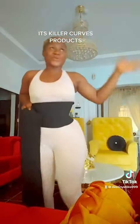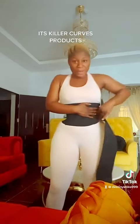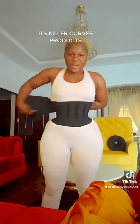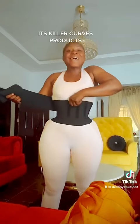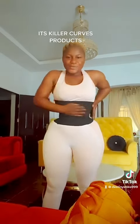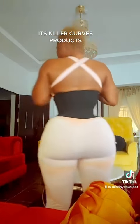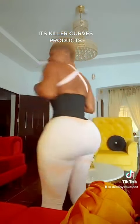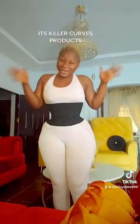Why should it give you folds when it's killer curves products? It's number one, the champion. I'm not just advertising it — it is tested and trusted. It's killer curves products, and they deliver. Look at it — whoa!